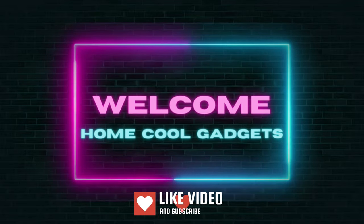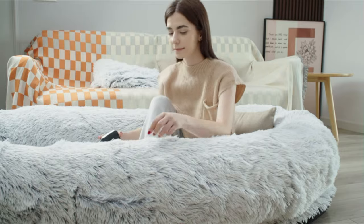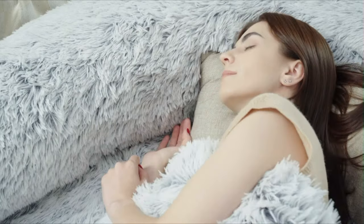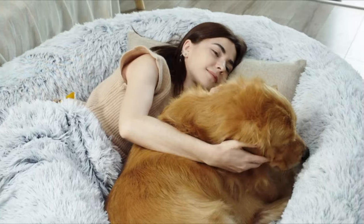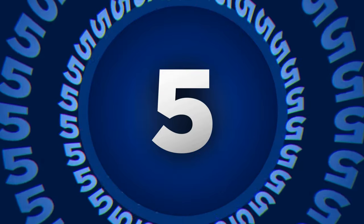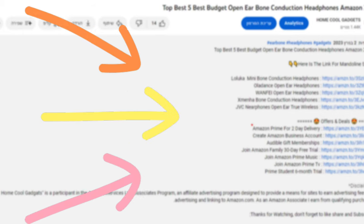Welcome to the Home Cool Gadgets channel, where you can find the latest gadgets that came on the market. Imagine having a cozy spot where you and your furry friend can cuddle, relax, and enjoy quality time together. The Human Dog Bed is designed to provide both of you with the ultimate in relaxation and bonding. To save your time and money, we've completed our research and reviewed five different models of Human Dog Bed on the market. You can see the links to the products in the description of the video below.